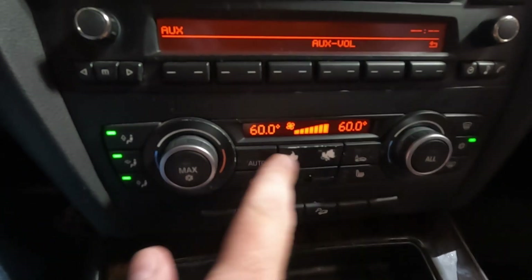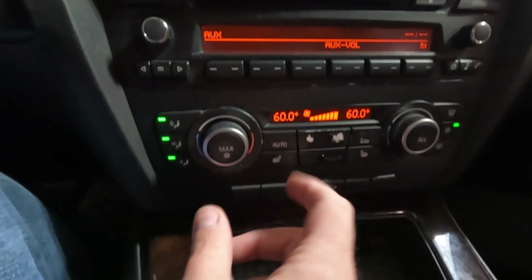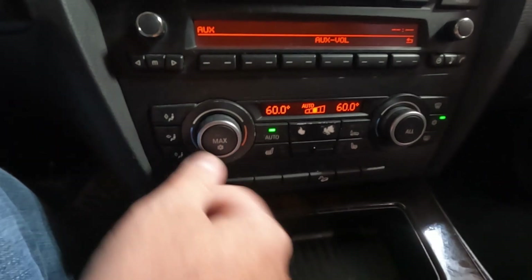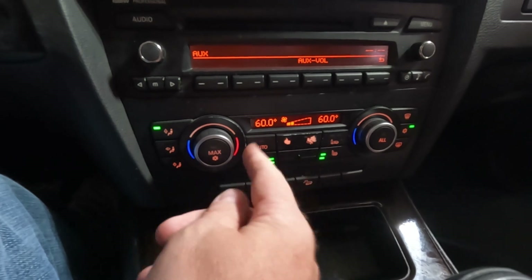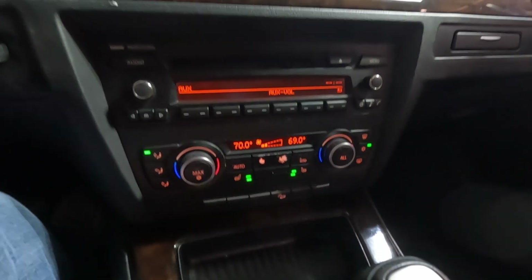Looks like our markings are worn off the buttons here, but it looks like all of our other things are functional. Heated seats in this car. Auto mode's working. Both sides can adjust there, so that's working.